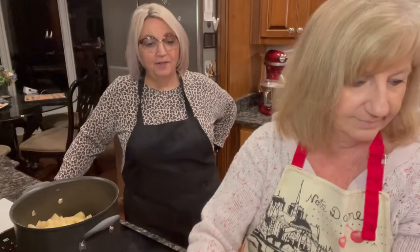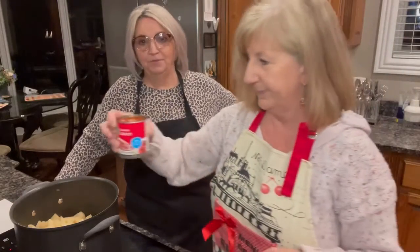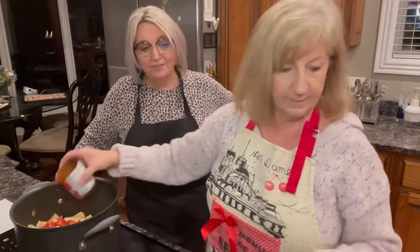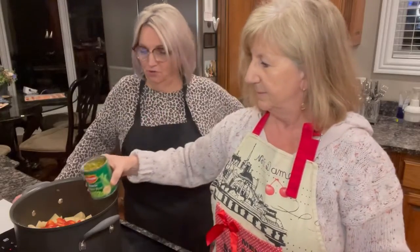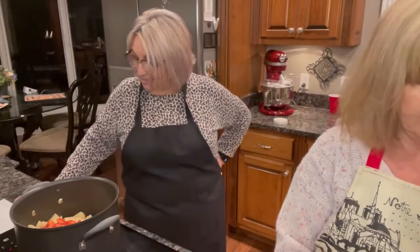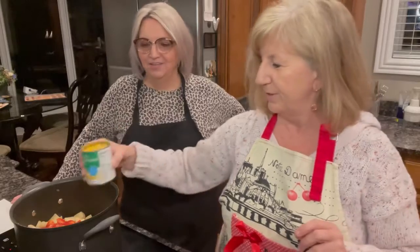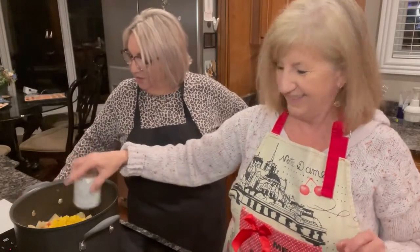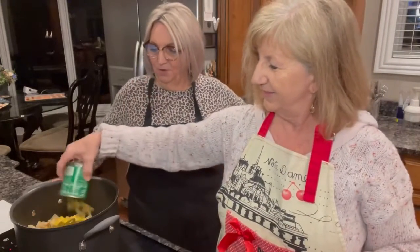Now for the canned goods: one 8-ounce can of tomato sauce, one 8-ounce can of green peas — not drained, since the recipe doesn't say to drain them — one 8-ounce can of whole kernel corn, and one 8-ounce can of green beans.